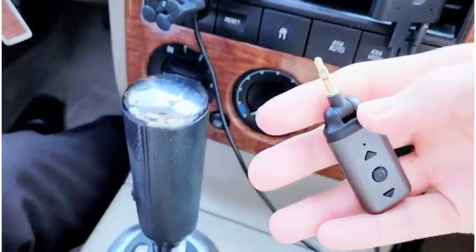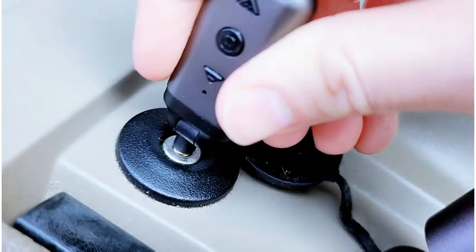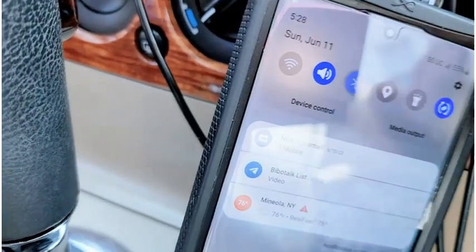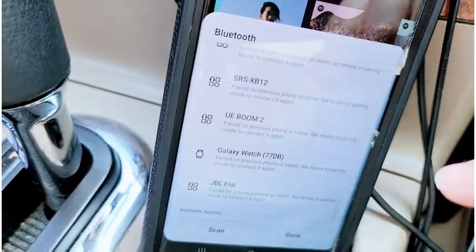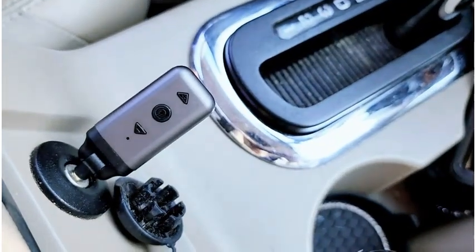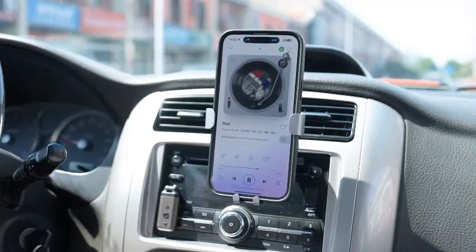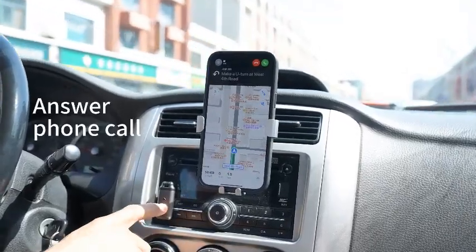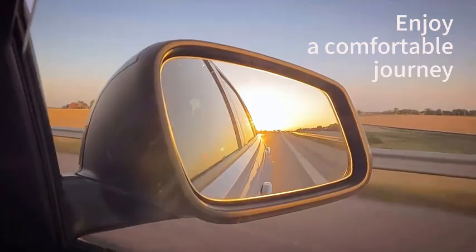With built-in volume and track control, you can easily manage your music without taking your eyes off the road or interrupting your activities. The HVMLAK Air88 is designed for crystal clear sound quality, delivering rich audio experiences whether you're enjoying your favorite playlist or making hands-free calls. Upgrade your listening experience with this user-friendly adapter — perfect for audiophiles and casual listeners alike, it's a must-have accessory for anyone seeking convenience and quality in their sound experience.